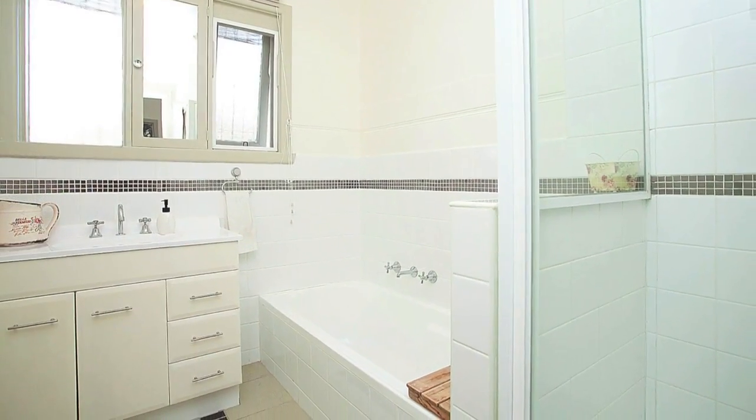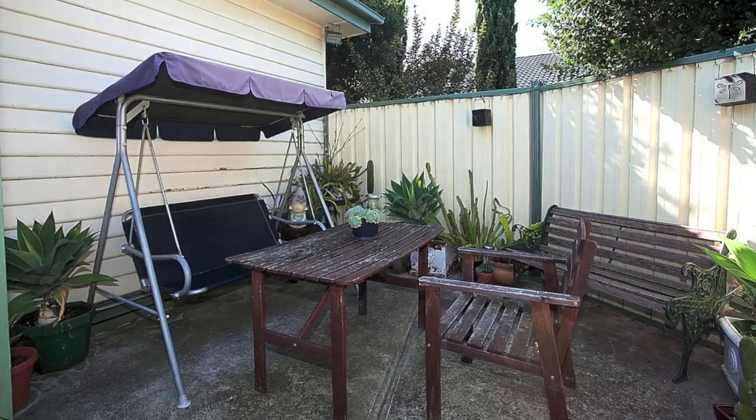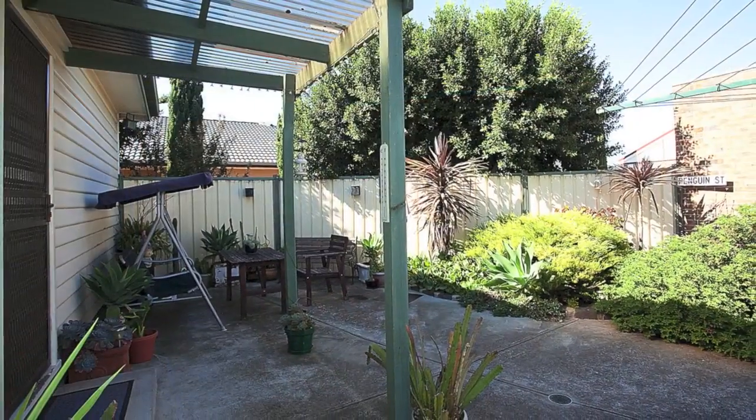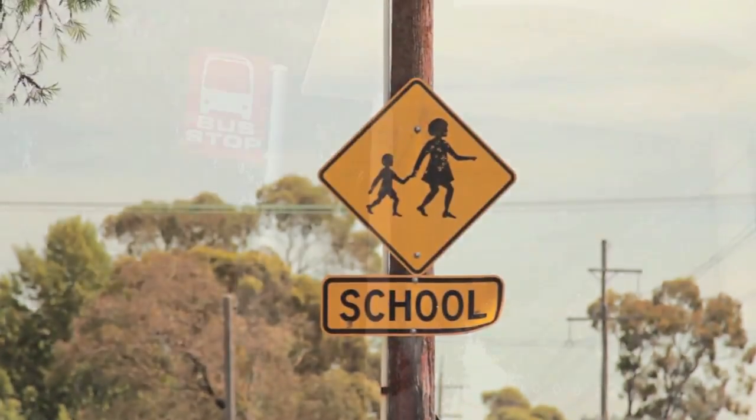Moving out to the rear of the property, you're greeted by a delightful courtyard and a double remote control lock-up garage. Close to all amenities including Deer Park Shopping Strip, Brimbank Shopping Centre, schools, parks and public transport.